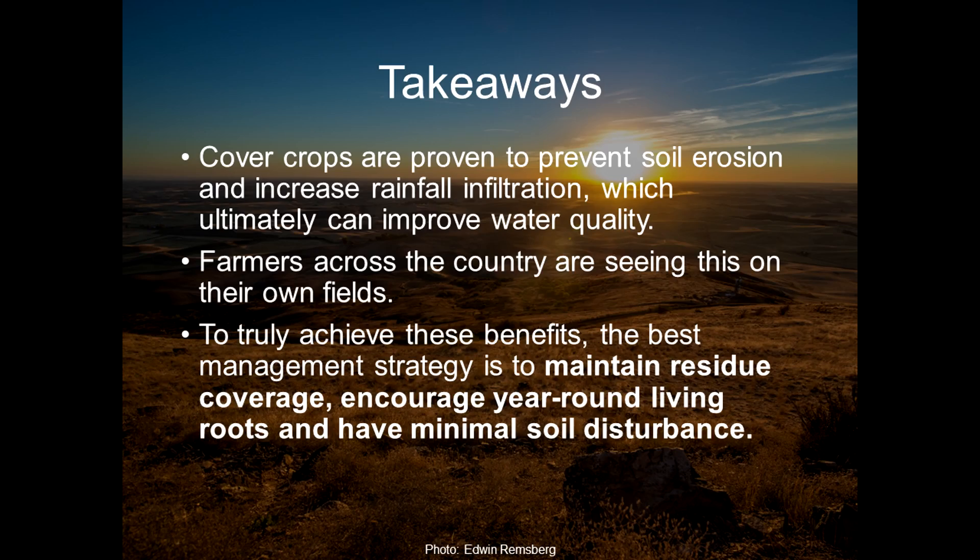We're really working to improve our water quality by taking these measures on our farms. The first takeaway is that, yes, cover crops are proven to prevent soil erosion — so you can keep saying with confidence that that is a benefit of cover crops.